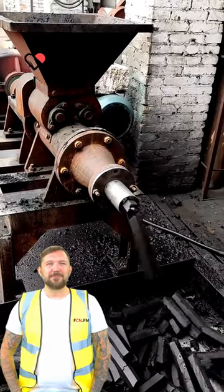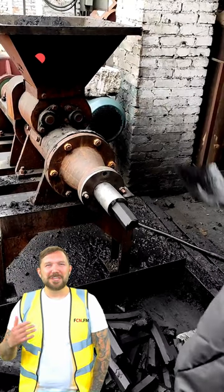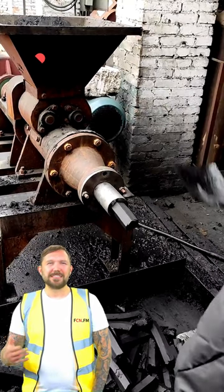Here is FCNFM. The charcoal machine uses agricultural and forestry product waste as raw material to make artificial charcoal through mechanical extrusion and carbonization.